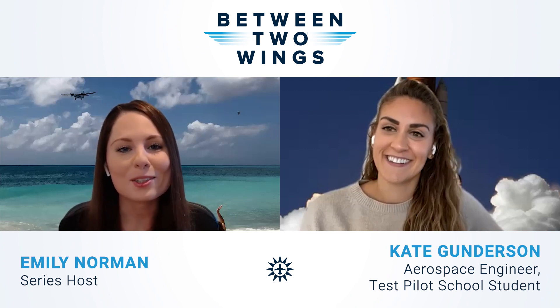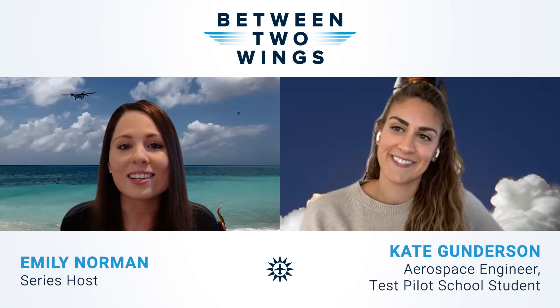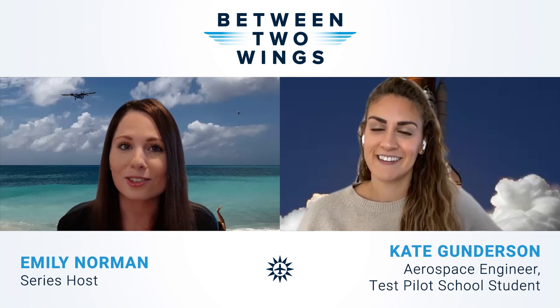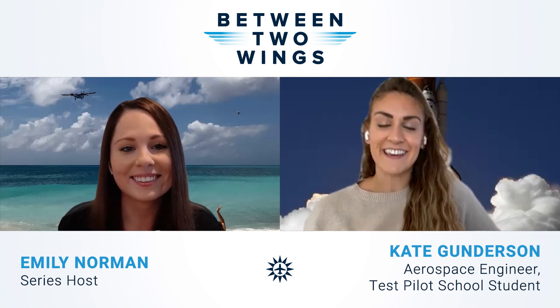Hello everyone and welcome back to Between Two Wings. I'm your host Emily Norman and today we have Kate Gunderson with us. She is a mechanical and aerospace engineer and soon she'll be embarking on her next engineering journey at the National Test Pilot School. Kate, thank you so much for coming on our show today. Thank you for having me.